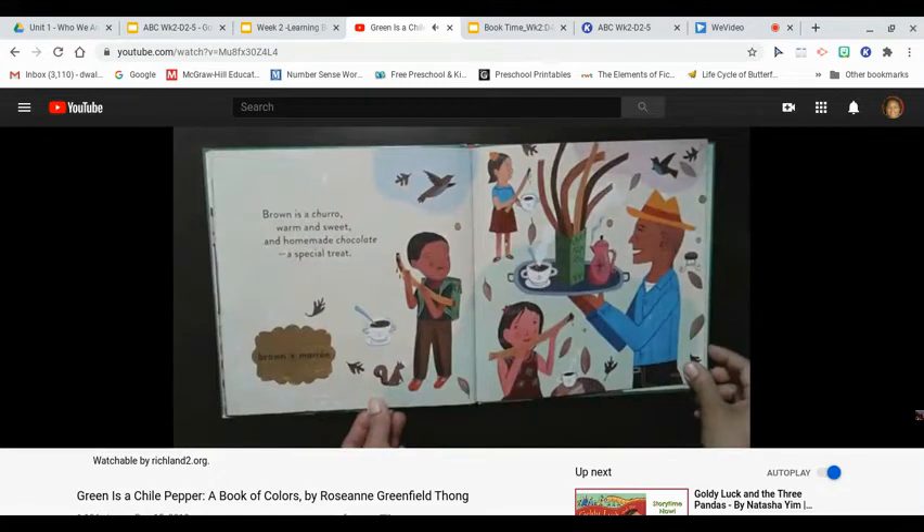Brown is a churro, warm and sweet, and homemade chocolate, a special treat. Brown, marrón.